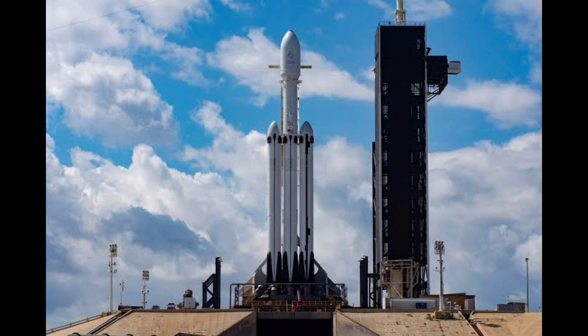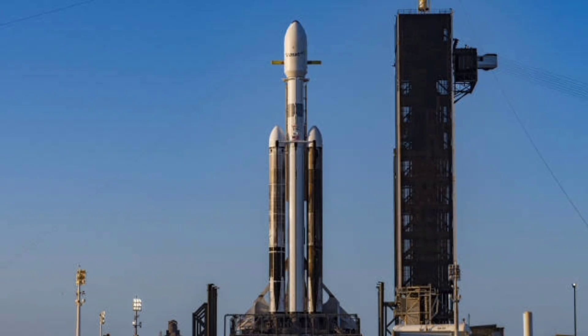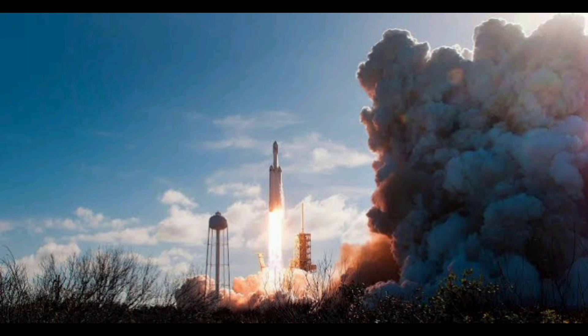While many details of the X-37B's payload, operations and testing remain secret, the service has made public some general information about the technologies tested by the X-37B.